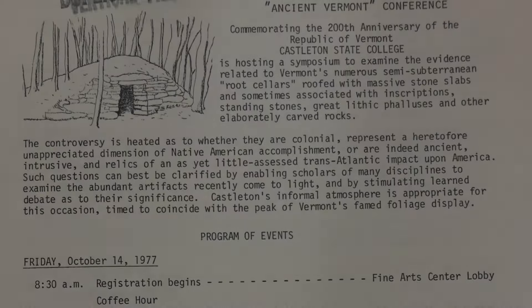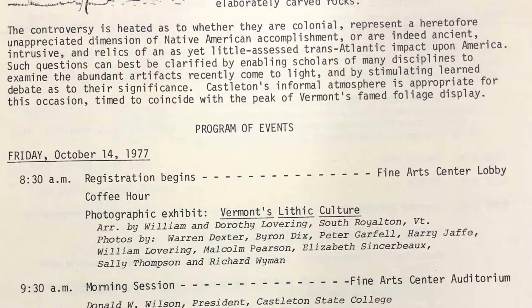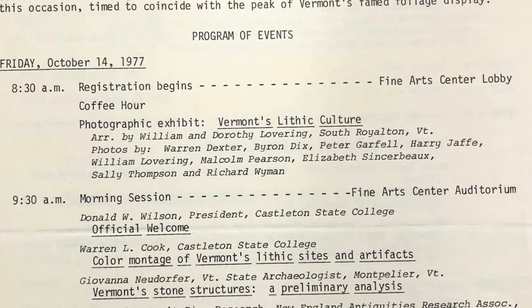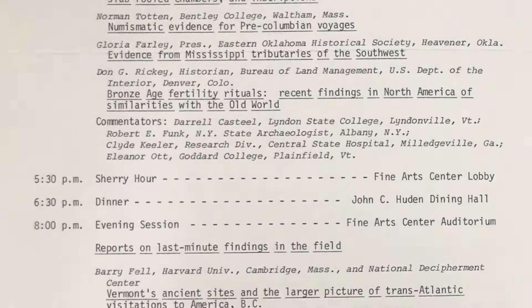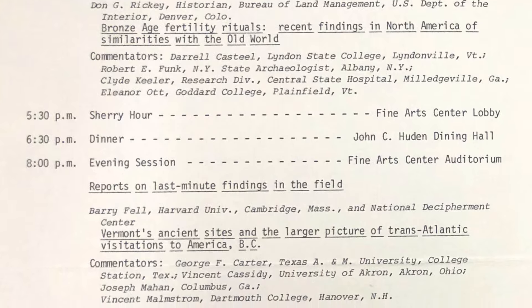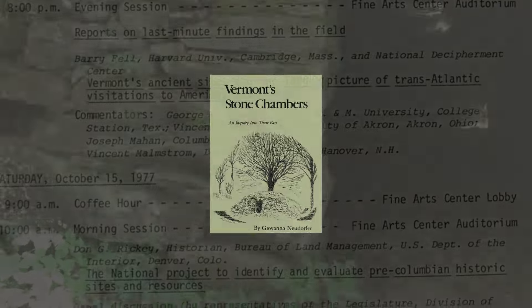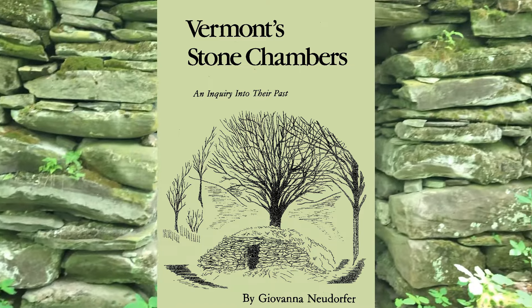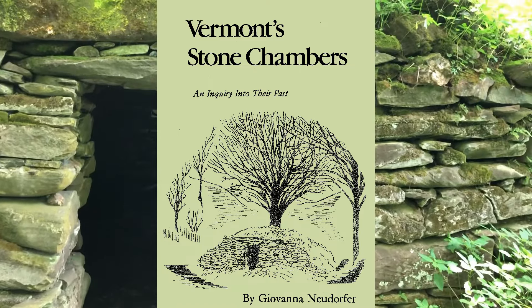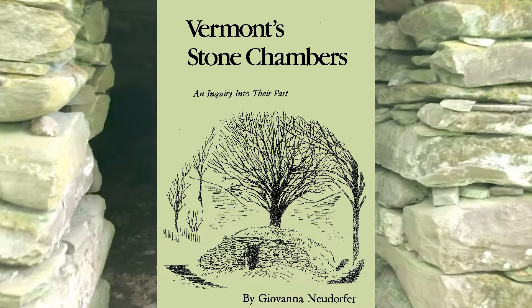Castleton was the site of the Ancient Vermont Conference of 1977, organized by Dr. Warren Cook, which featured Barry Fell, Byron Dix, and Vermont's relatively new state archaeologist, Giovanna Peebles, then Neudorfer. The state archaeologist couldn't believe or agree with what she was hearing about pre-Columbian European explorers, and later took the official position that most of Vermont's stone chambers were root cellars.